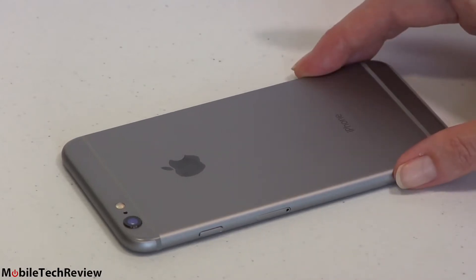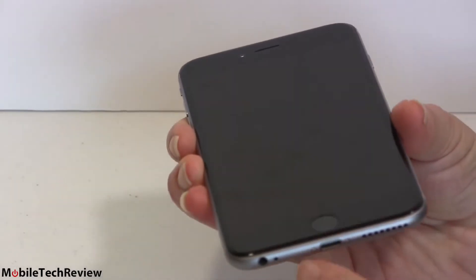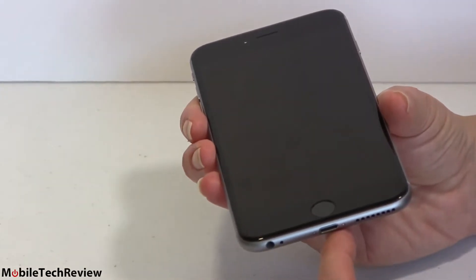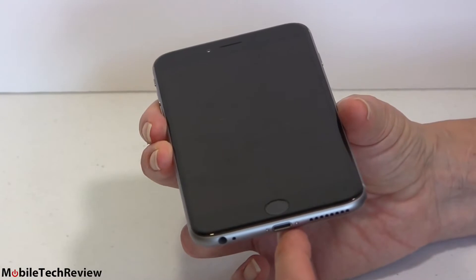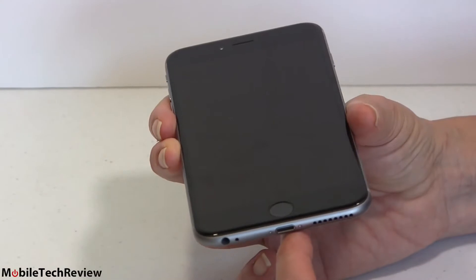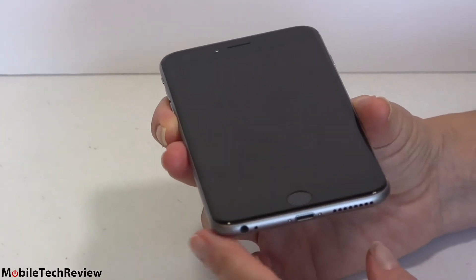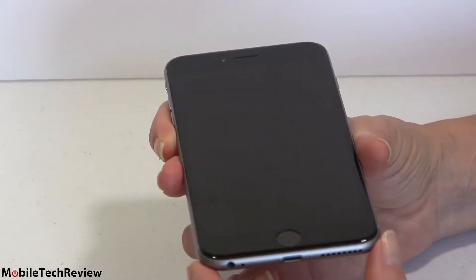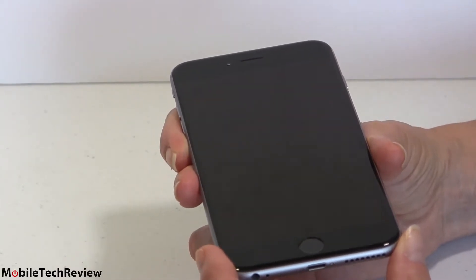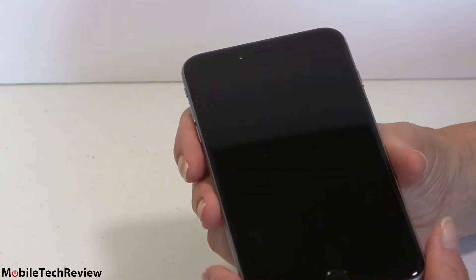The battery is sealed inside the unibody design. To replace it, a technician unscrews two pentalobe screws, uses a screen sucker to pop it off, then replaces the battery. If you get a new iPhone every two years anyway, the battery will last that long without significantly diminishing in charge duration. It does charge pretty quickly — with 1100 mAh more capacity than the iPhone 6 it takes longer, but it's not far behind Qualcomm Quick Charge devices in charging time.